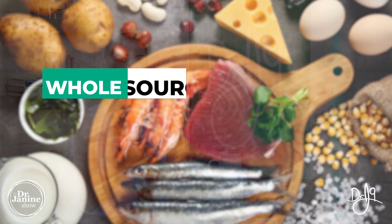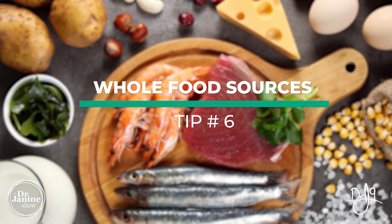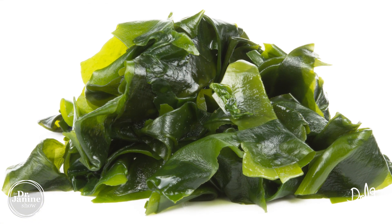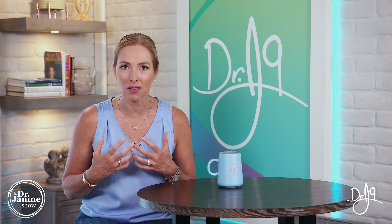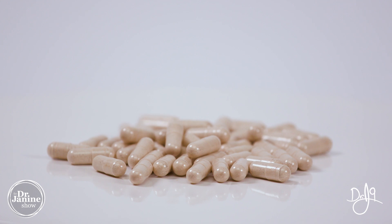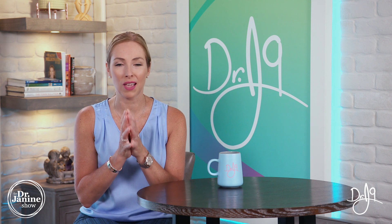Tip number six is to use whole food sources for iodine. If you do need to supplement, one of my favorite whole food sources is kelp, which is naturally occurring iodine from the ocean. This really helps to support thyroid health as well. We'll put a link below to a great thyroid support supplement that helps with low thyroid function to get that metabolism going and to make sure that you're getting enough iodine that is properly absorbed from that whole food kelp source.